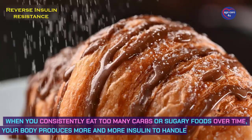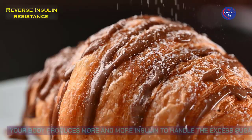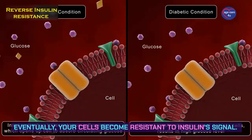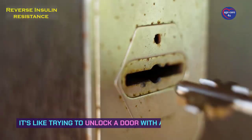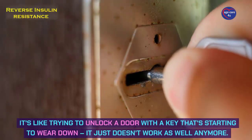When you consistently eat too many carbs or sugary foods over time, your body produces more and more insulin to handle the excess sugar. Eventually, your cells become resistant to insulin's signal. It's like trying to unlock a door with a key that's starting to wear down — it just doesn't work as well anymore.